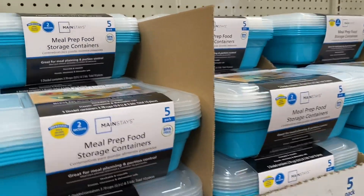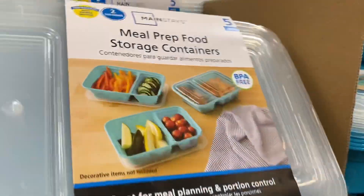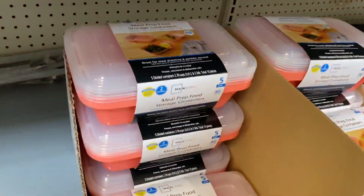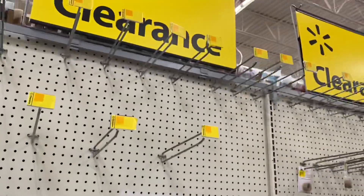They finally hit $1.50 at my store! These are the meal prep containers — they're really awesome. They have the really nice aqua blue and also the coral, so I'm gonna get one of each and leave the rest here for other people to enjoy.